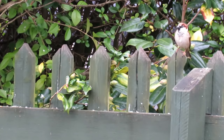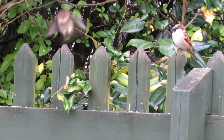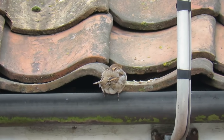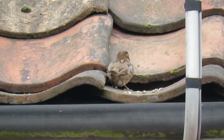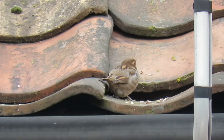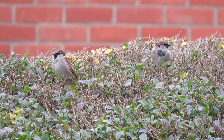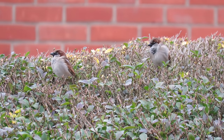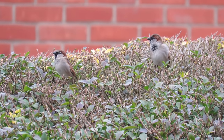House sparrows have suffered a severe decline since the 1970s, which has been attributed to changes in farming practices and to modern houses providing less suitable nesting sites. However, this decline seems to be levelling out in some places, with populations in Scotland and Northern Ireland increasing over the past few years.